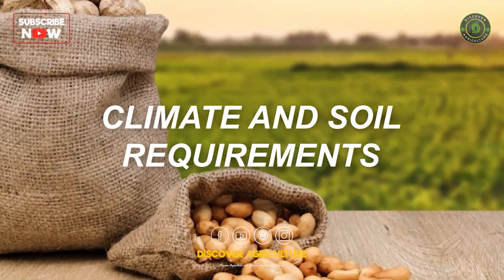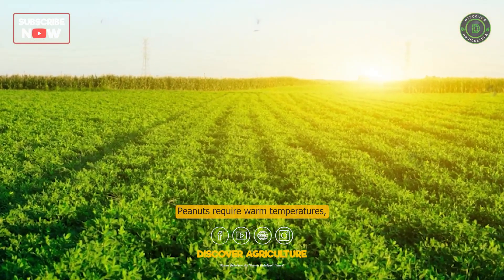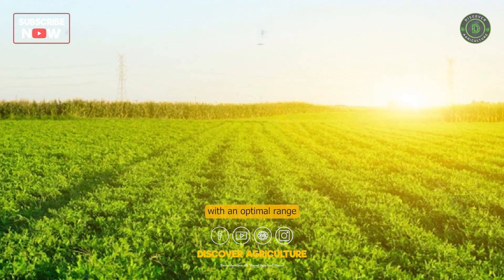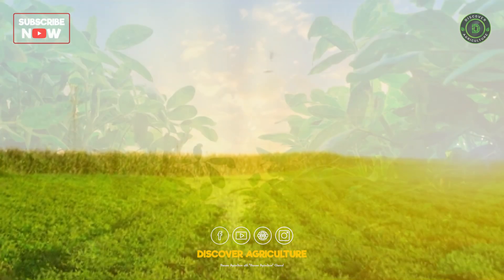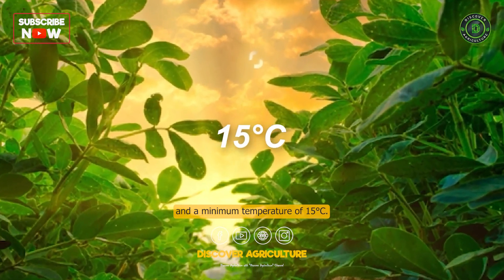Climate and Soil Requirements. Peanuts require warm temperatures, with an optimal range of 20 degrees Celsius to 32 degrees Celsius, and a minimum temperature of 15 degrees Celsius.